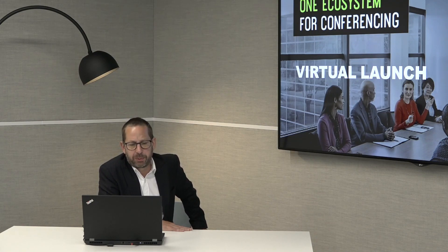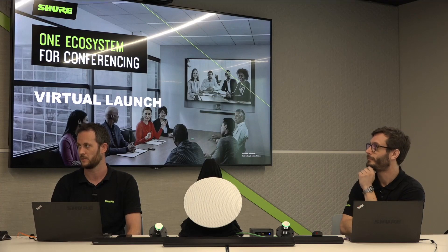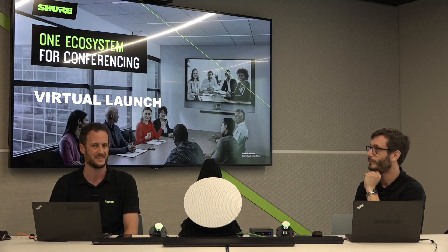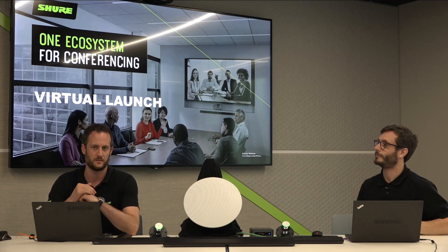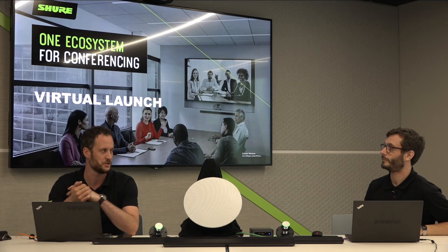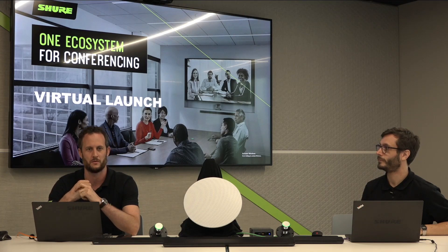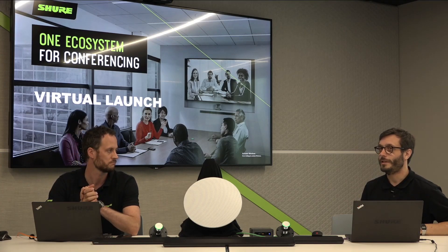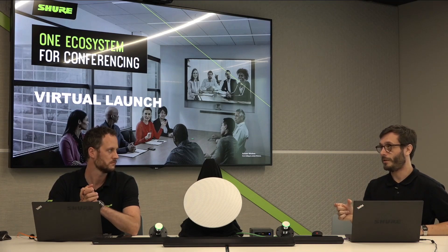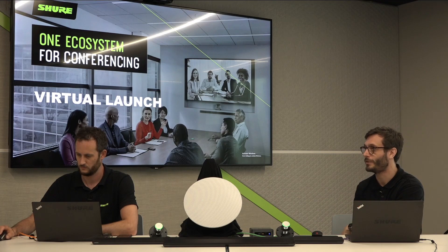Do you have a Dante-enabled lectern mic and how would you mix it into the ecosystem with Intellimix software? We don't have a specific Dante-cabled lectern microphone, but we have wireless versions in the MXW and ULXD range. With the new version of firmware for P300, you have direct outputs from the automixer so you can take sound at different points in the signal chain — one feed with echo cancellation and noise reduction for conferencing, and a second feed without those processes for room reinforcement. Alternatively, a wired gooseneck into an ANI for XLR can put it on the Dante network and be processed in the same way.